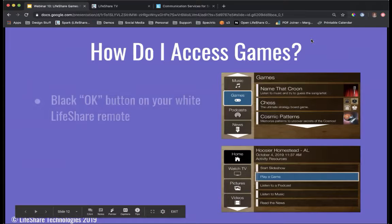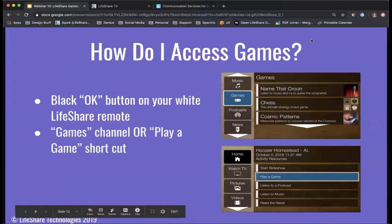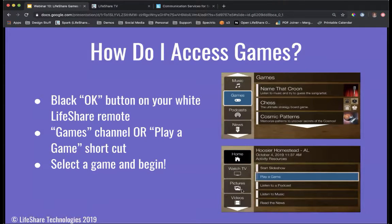To access the games, when you are standing in front of a community LifeShare device, take the white LifeShare remote and press the black OK button. That takes you to the home screen. You can use the shortcut by pressing the right arrow, then down and OK to select 'play a game,' or you can navigate down through the channels and select the games channel. It will come up with a list of available games, and you can select your game and get started.